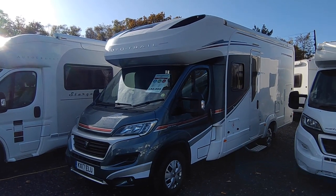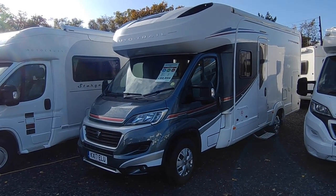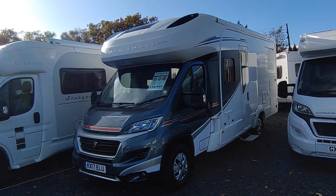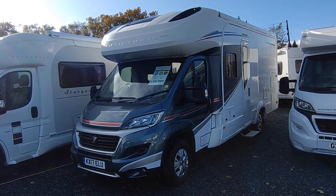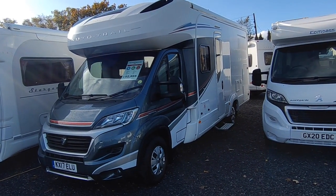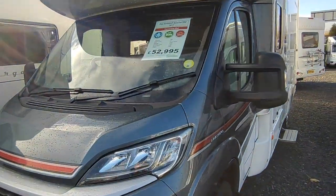This is Highbridge Devon — Highbridge Motorhomes Devon branch — on a rather nice but cold mid to late November day in 2022. We're doing a quick walk-around video between the driving rain on this absolutely lovely, just-come-in 2017 AutoTrail Apache 632. AutoTrail have been around since about 1980, renowned as one of Britain's biggest luxury motorhome manufacturers, predominantly known for their coach-built. This is a particularly good, high-spec example.